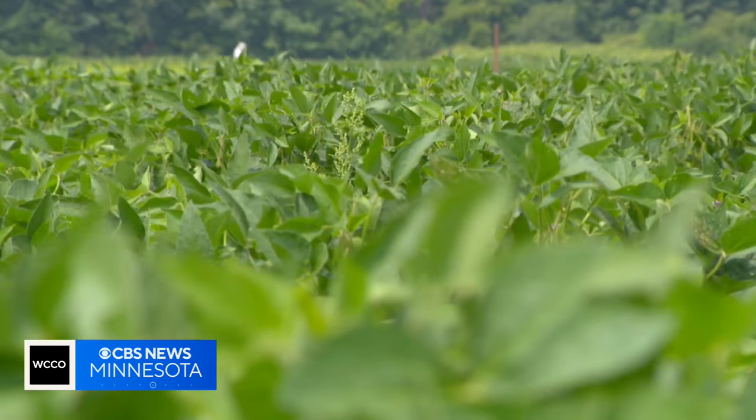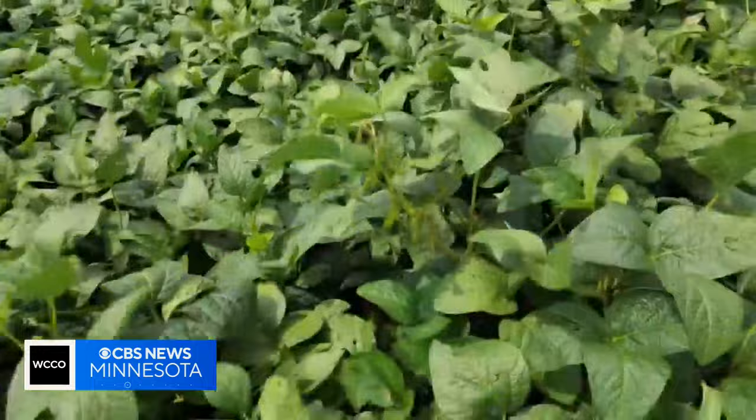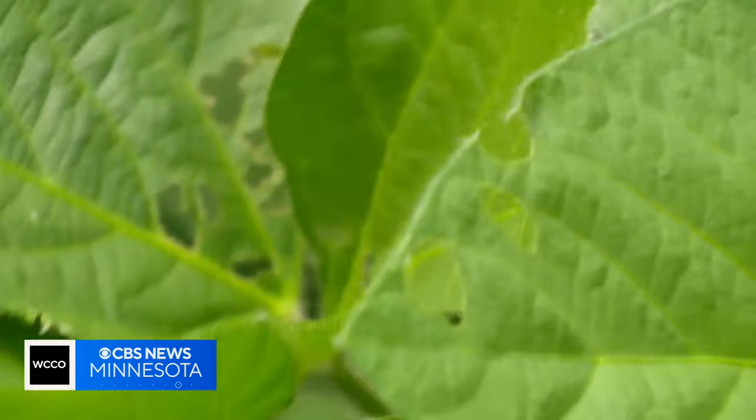In the past, farmers have spent hours walking their fields counting plants infested with aphids to determine whether or not they need to spray insecticide.